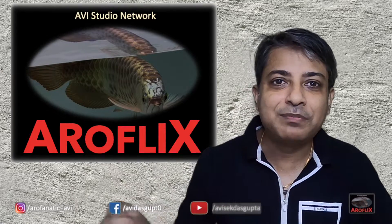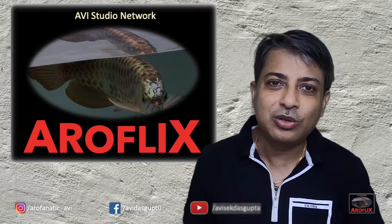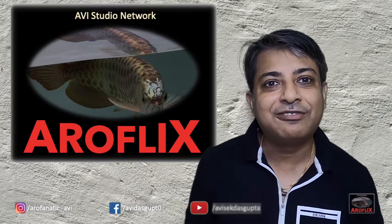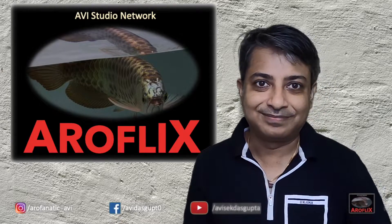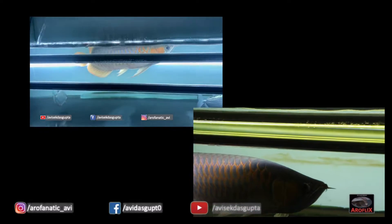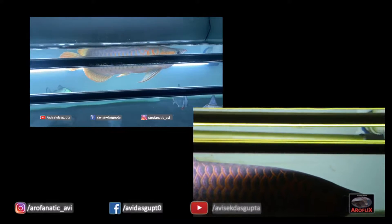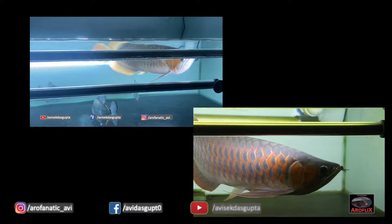So what did the 7 a.m. to 7 p.m. tanning do to my Arowana? Let's have a look at the comparison and then I will walk you through what I feel has happened. So here is what I am showing you — the comparison. The one on the top left-hand corner is from 14 days back, and the one on the bottom right-hand corner is current, which is after 2 weeks.